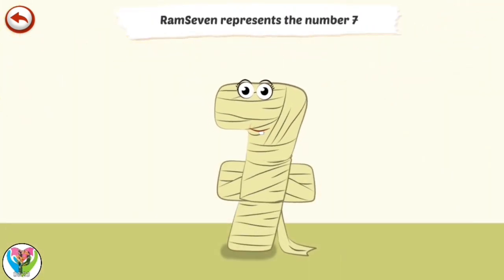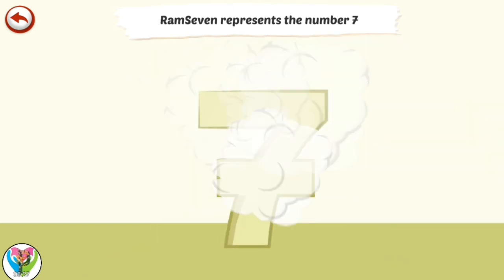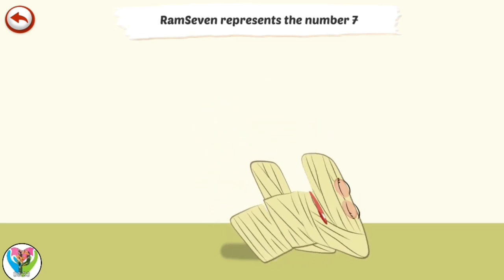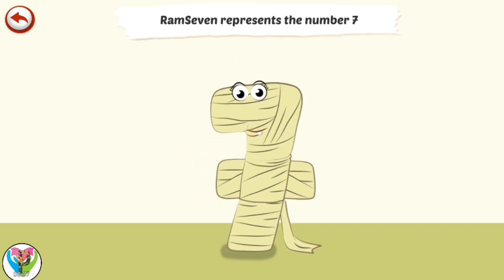Ram 7 represents the number 7. Ram 7 is a mummy who is so old, she has been wearing the same bandages for centuries.